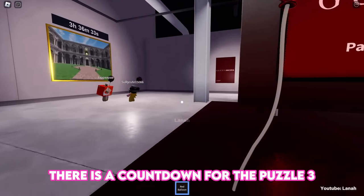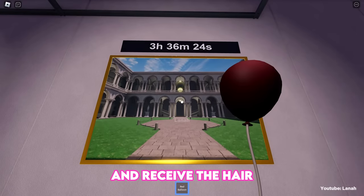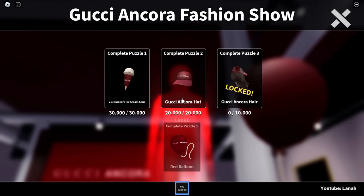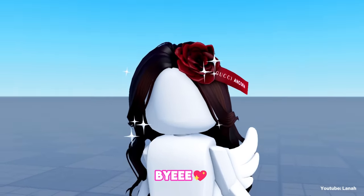There is a countdown for puzzle 3 inside the gallery — be on time, complete the puzzle, and receive the hair. Check the hair stock at mannequin three. Good luck with getting this hair — like and subscribe to stay updated. Bye!